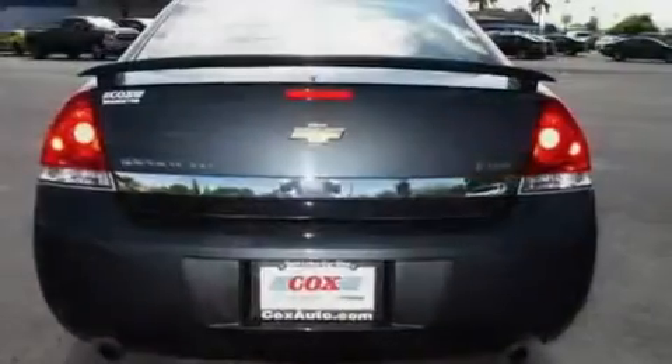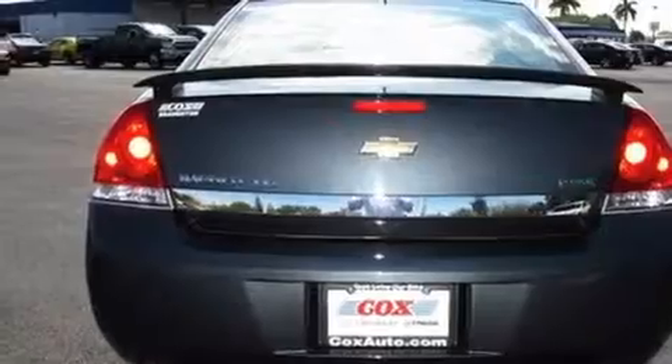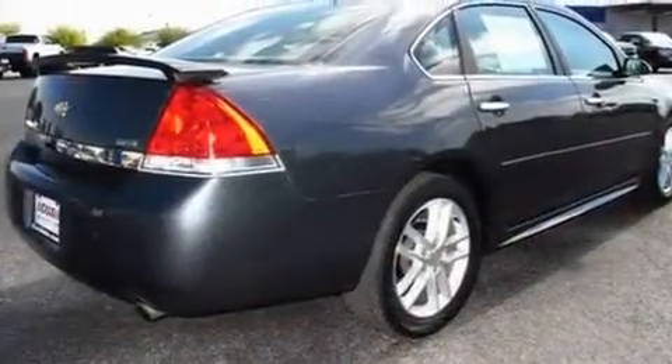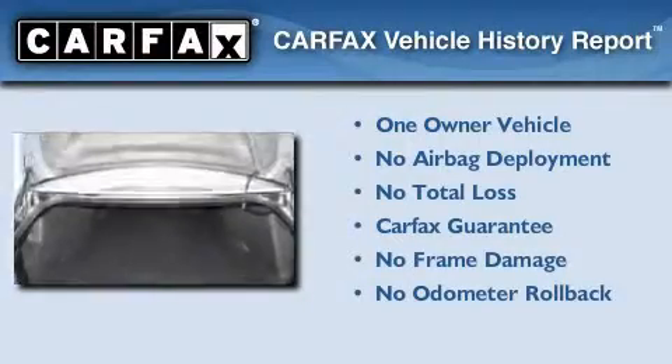With an EPA estimated rating of 27 miles per gallon on the highway, this vehicle pays off in the long run. This Chevrolet has had only one owner, and it qualifies for the Carfax buyback guarantee.